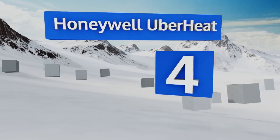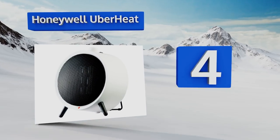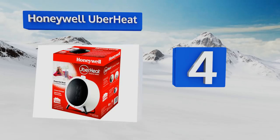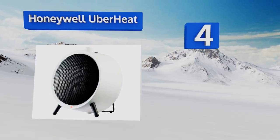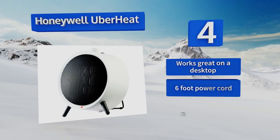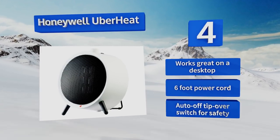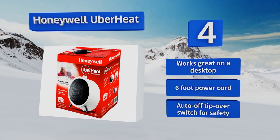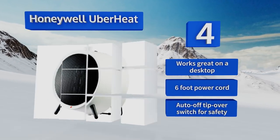At number 4, the Honeywell UberHeat has a cool retro design that's compact enough to fit in the smallest places, yet is still quite powerful at 1500 watts. It's available in black or white, and has two power settings with an adjustable thermostat. It works great on a desktop and comes with a 6-foot power cord, along with an auto-off tip-over switch for safety.